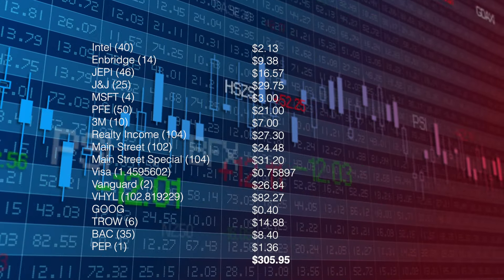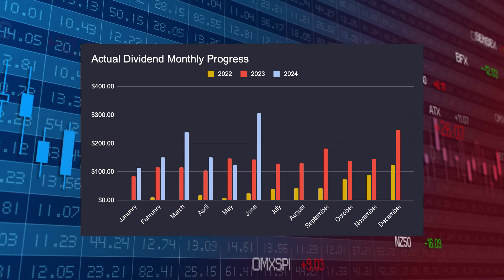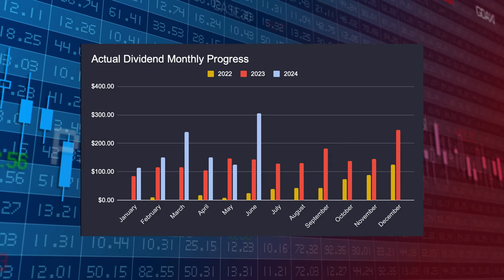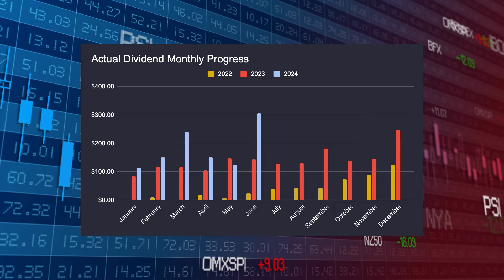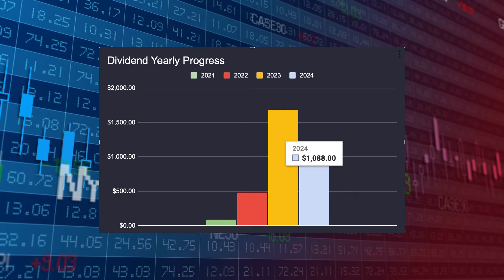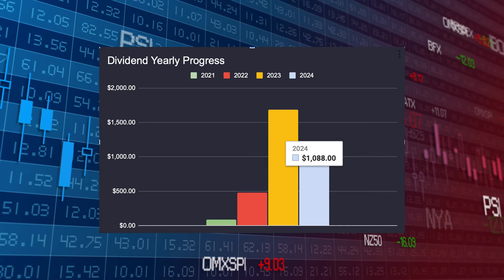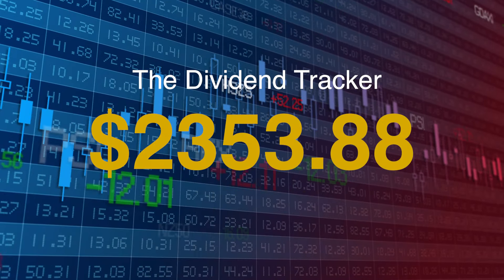This takes the total for the month to $305.95 — my biggest ever payment. That's a 90% increase from June 2023 and nearly a thousand percent from June 2022. Piling into my ETFs has made the biggest difference. Looking at the yearly progress, I'm now over $1,000 — $1,088 to be exact. According to the Dividend Tracker, my future projected annual income is $2,353.88.